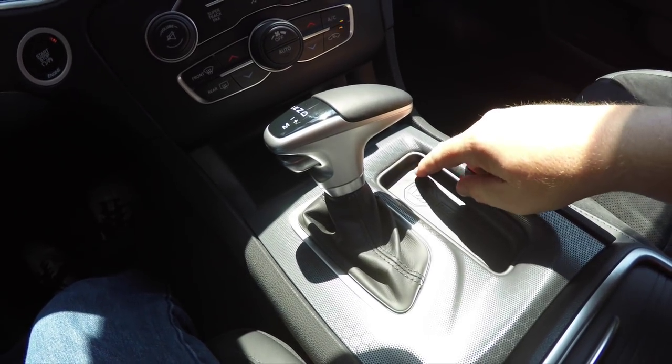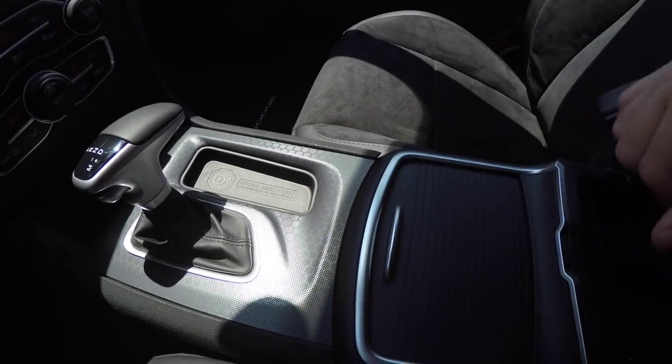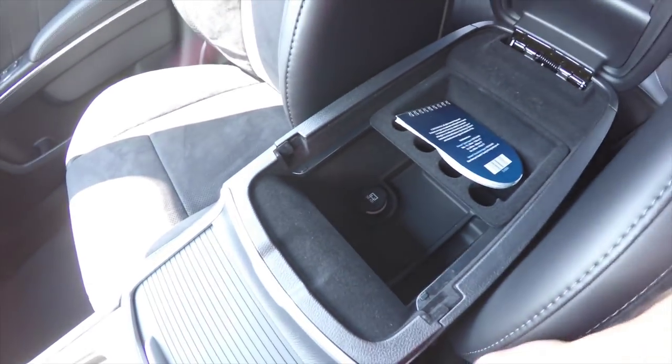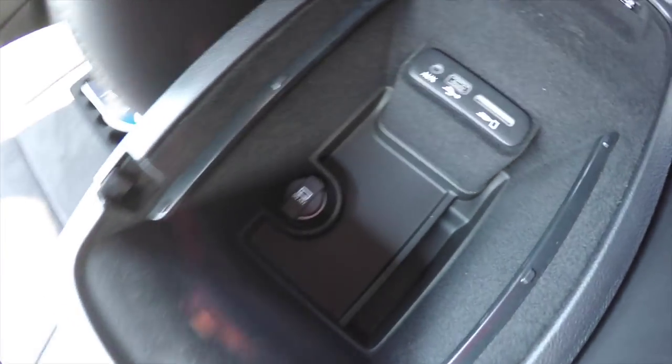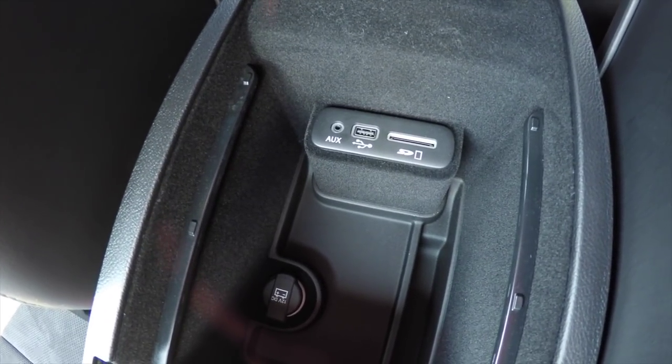There's a nice little storage cubby here, with a sliding panel and illuminated cup holders. Inside the center armrest you have covered storage with a removable liner, a 12-volt power point, auxiliary input jack, USB port, and SD card reader.